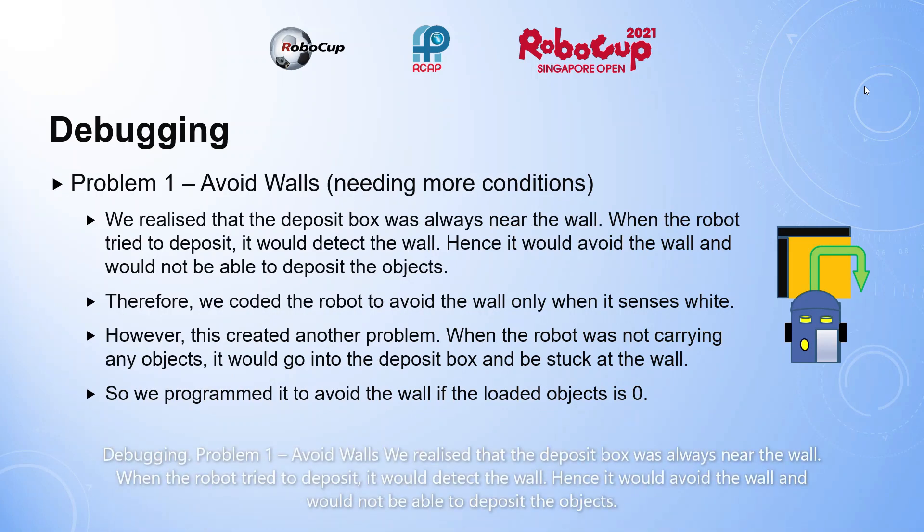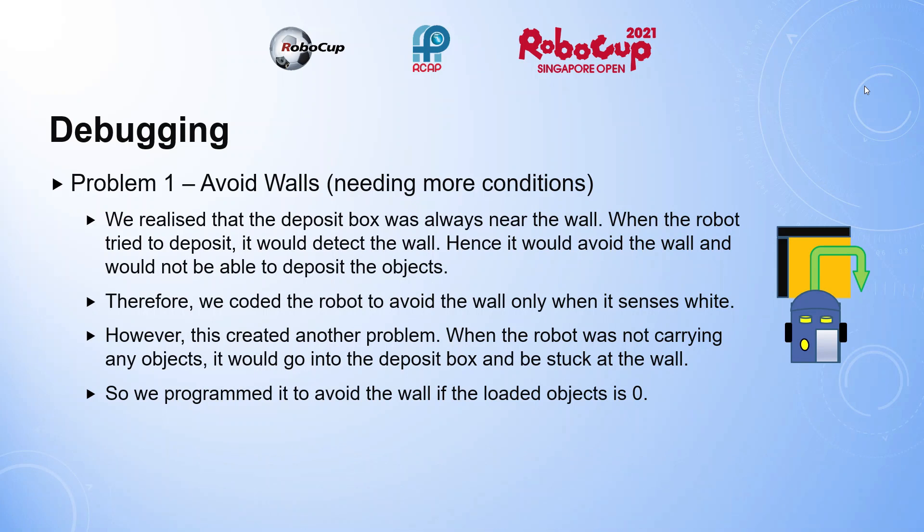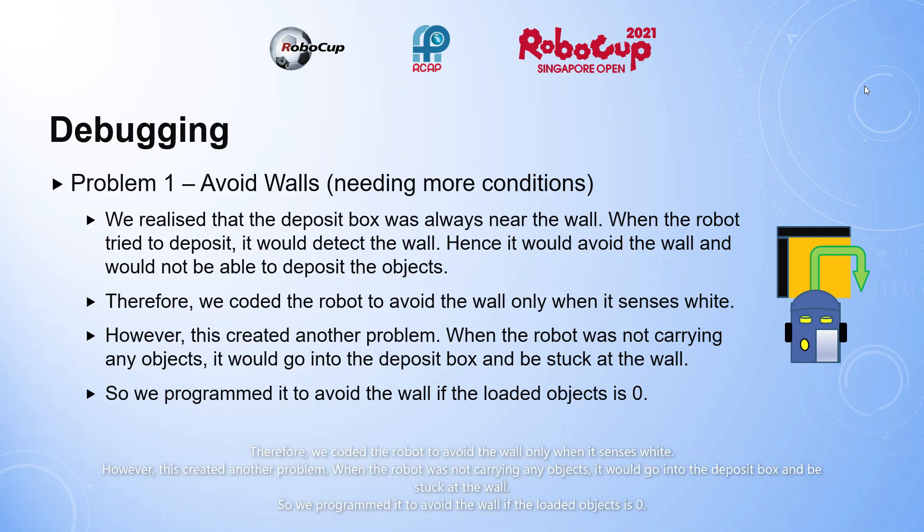Problem 1: Avoid walls. We realized that the deposit box was always near the wall. When the robot tried to deposit, it would detect the wall and avoid it, and would not be able to deposit the objects. Therefore, we coded the robot to avoid the wall only when it senses white. However, this created another problem: when the robot was not carrying any objects, it would go to the deposit box and be stuck at the wall. So we programmed it to avoid the wall only if loaded objects equals zero.